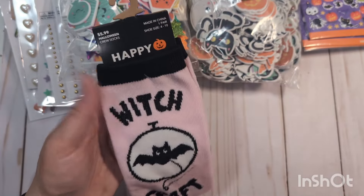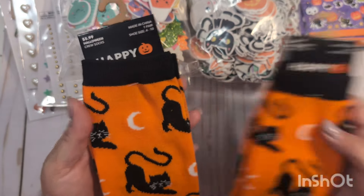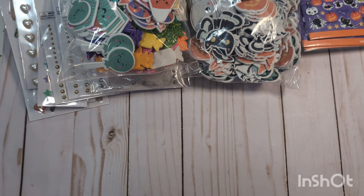The last thing I got at Joann's was some fun Halloween socks — these are going to be for a gift. These say 'Witchcraft' — I thought they were super cute. I also got two pairs of these orange with black cats. These are also going to be gifts, so I just wanted to get them while they were on sale.